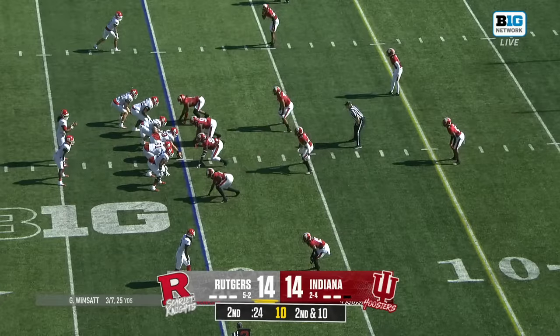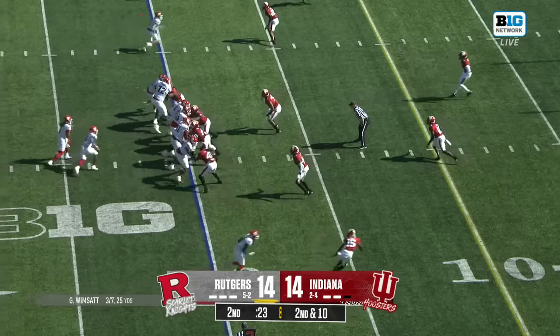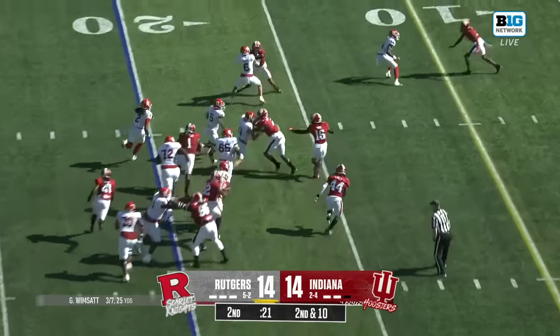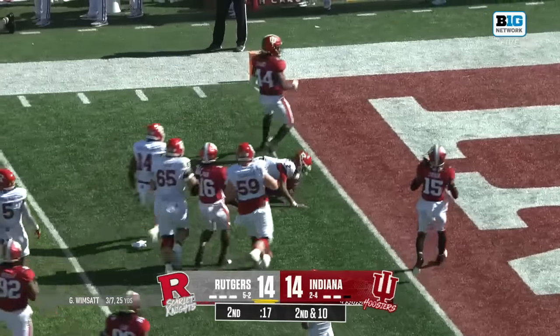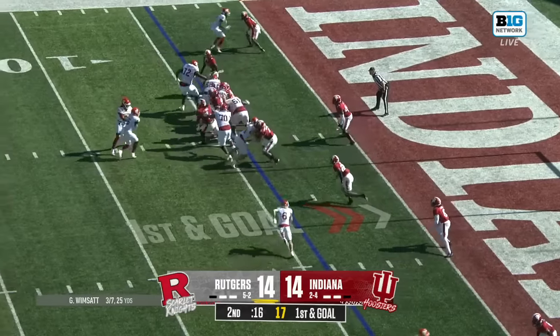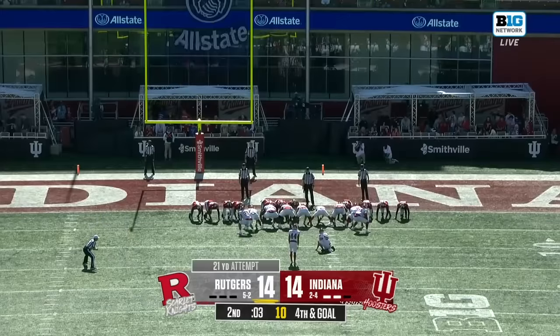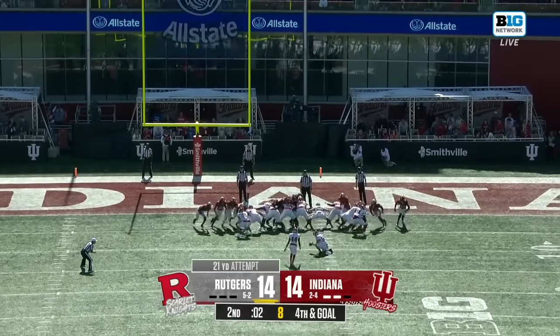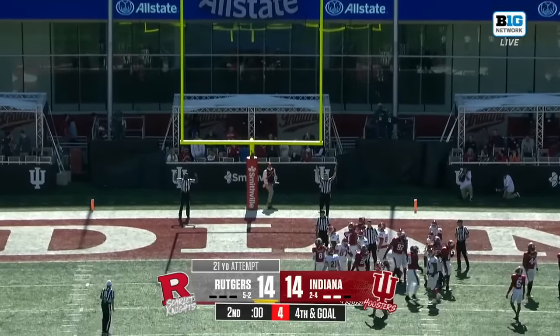The first drive they ran it 13 times — Wimsett punched it in for a touchdown. Wimsett with a lead block from Monungay slipping through, and he has a first down and goal before the half. Monungay is torn down by Carter. Patel from 21 yards out for the lead for Rutgers, and he does drill it.